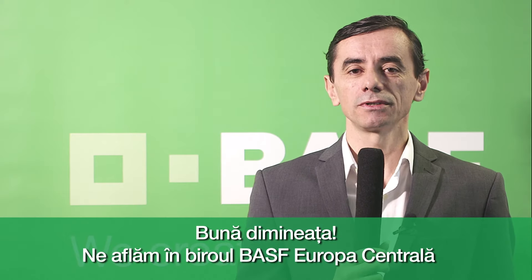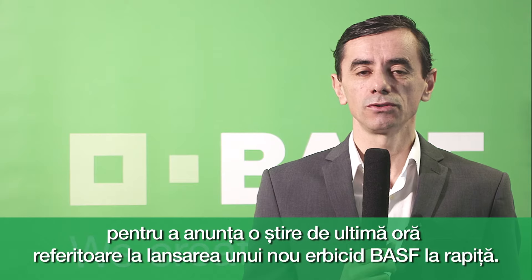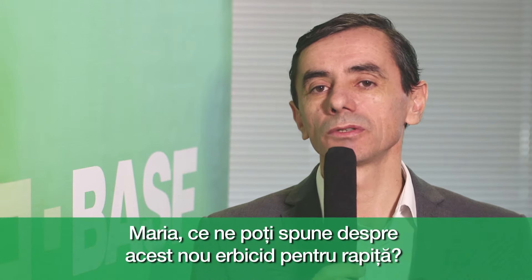Good morning. We are here in the office of BASF Central Europe to announce breaking news about the launching of a new herbicide in oilseed rape. I am together with Maria Valtin, the technical manager for oilseed crops. Maria, what can you tell us about the new herbicide?